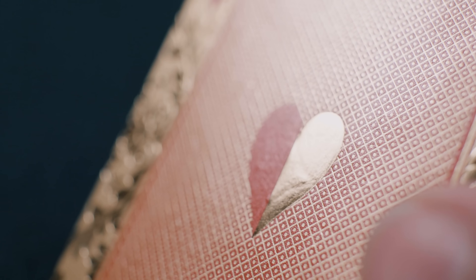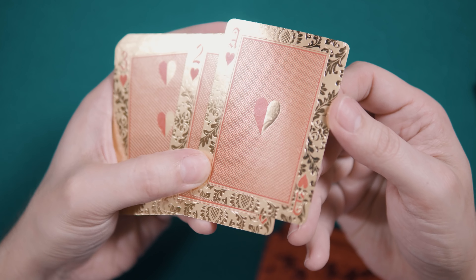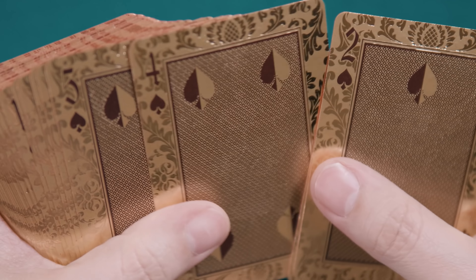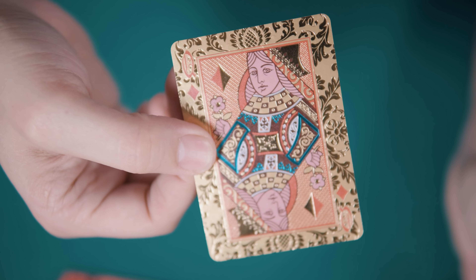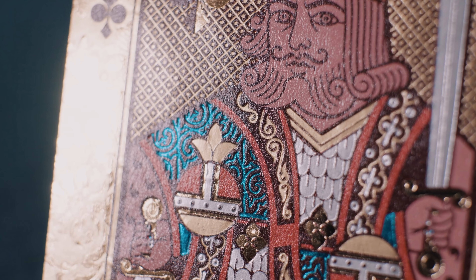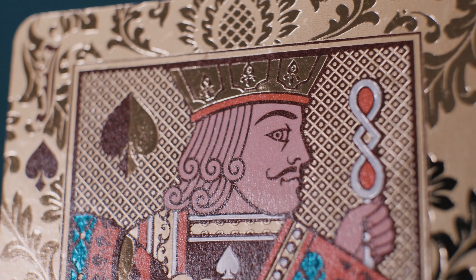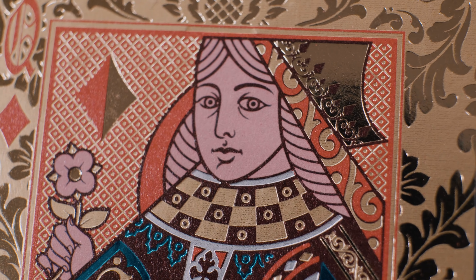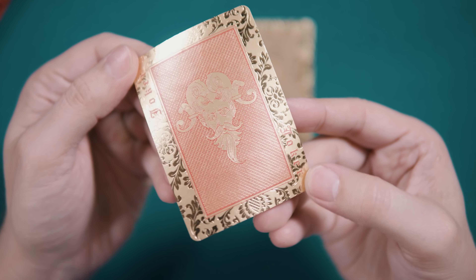Speaking of suits, the pips feature a bisected design with the suit color on one side and gold foil on the other. The indices have an old-world feel. The court cards feature familiar bicycle standard courts, but embellished by the presence of four different foil tones: gold, matte gold, matte silver, and a highly reflective blue. The faces and hands have been colored pink, but I wonder if they might have looked a little better in a more uniform gold. There are two jokers included in the deck, one red and one black.